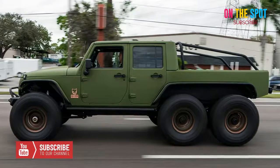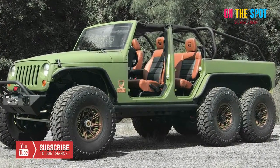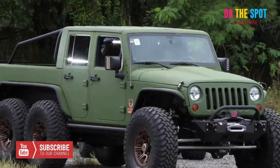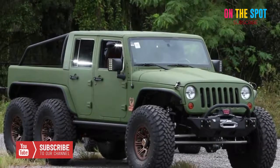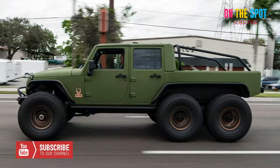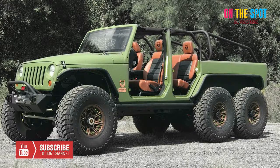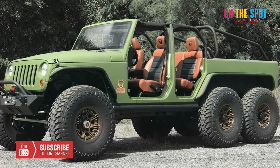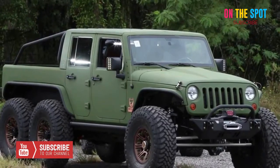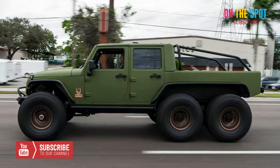The Jeep Wrangler JK 6x6. The Jeep Wrangler doesn't need anyone's help when it comes to making it off-road ready, as it's already one of the best 4x4s of the lot. But that doesn't mean it can't be upgraded to the nth degree, as is the case with the 6x6 version courtesy of Bruiser Conversions. An absolute monster, this Apex Predator Jeep is an insane all-terrain vehicle that could easily go toe-to-toe with any other six-wheeler in its class.